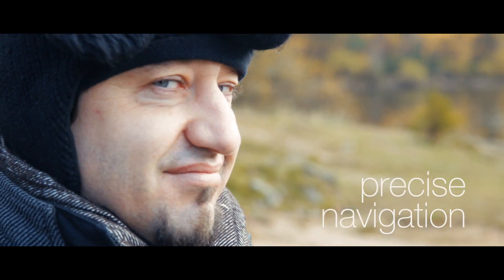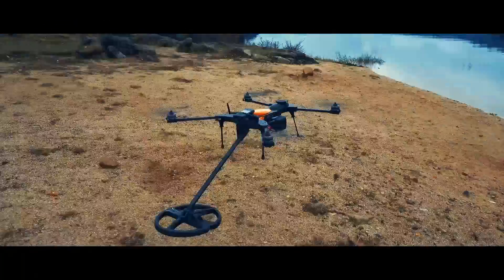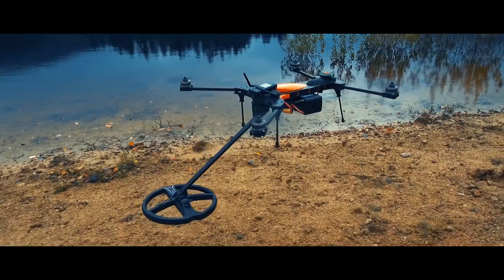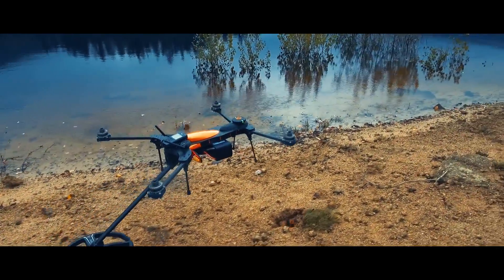Number 2: high-precision takeoff, flight, and landing, using a combination of rangefinders and optical flow sensors. This drone can fly a mere centimeters above the ground, autonomously.